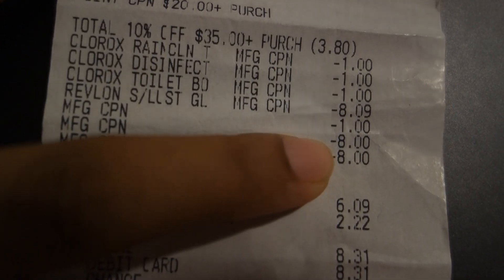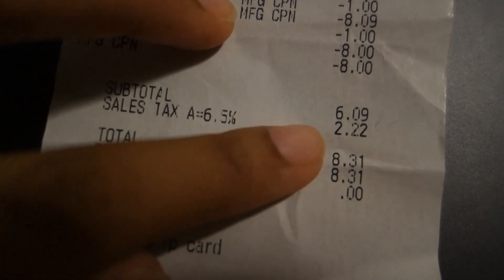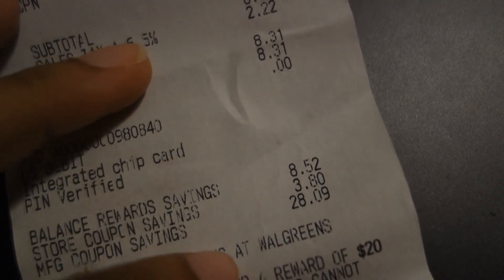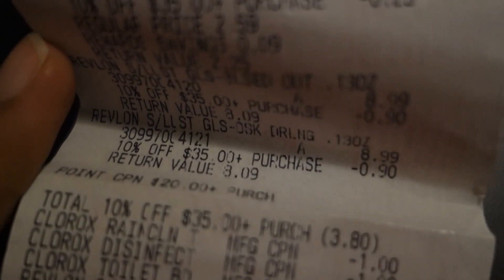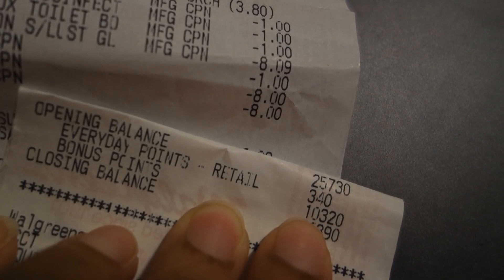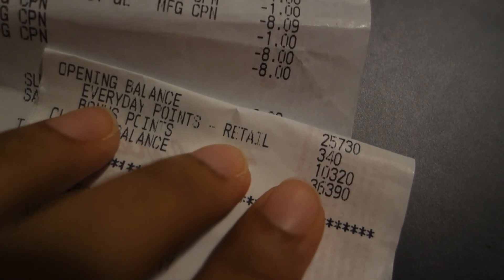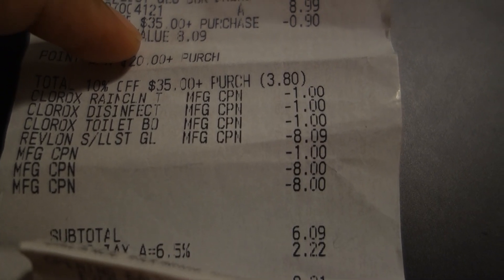I used two of the Revlon $8 register rewards, which brought my total down to $6.09. So with getting the Revlon, I did get back my $5 register reward. And then with the point booster I got 5,000 points, and I hit beauty, making $10 right there plus the $5. So $15 in rewards, take away a subtotal of about $6, so $9 money maker!